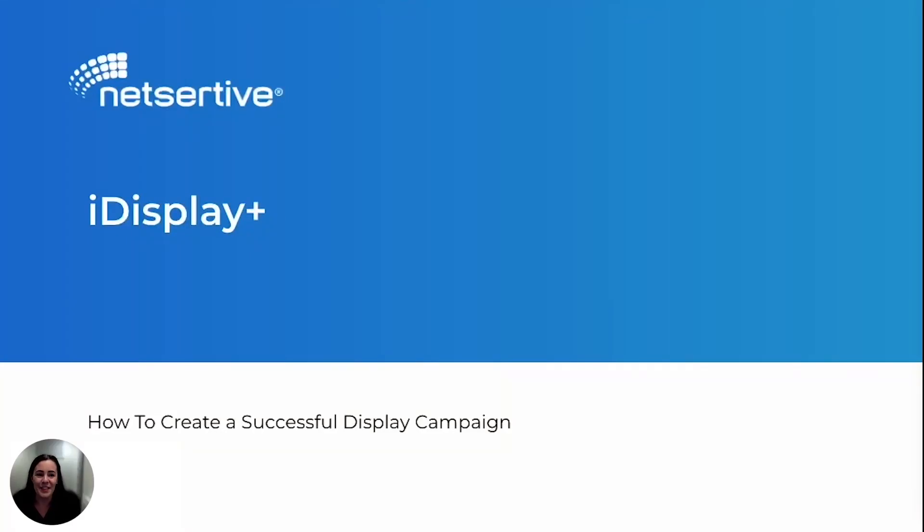Hi, I'm Brianna with NetSertive. Today I'll walk you through iDisplay+, why it's so important, and how it can help up-level your current digital strategy.